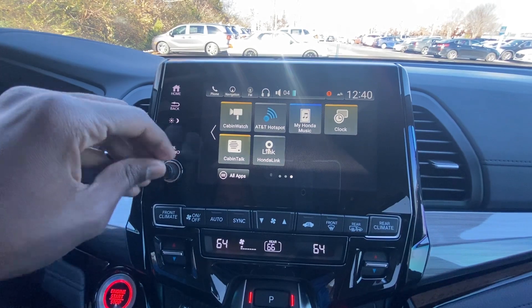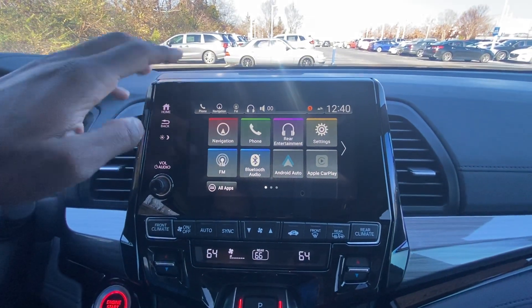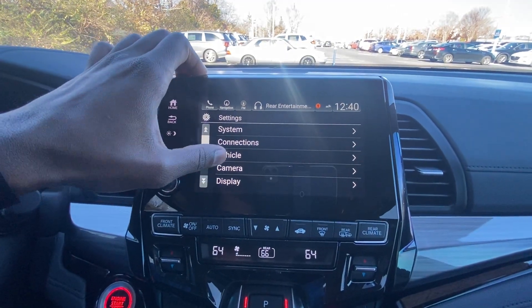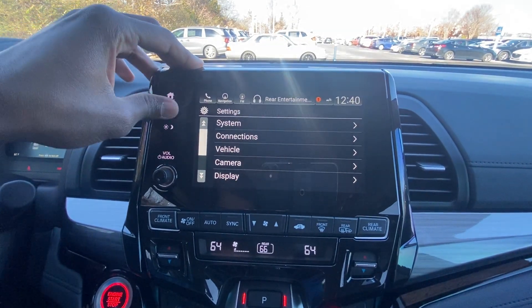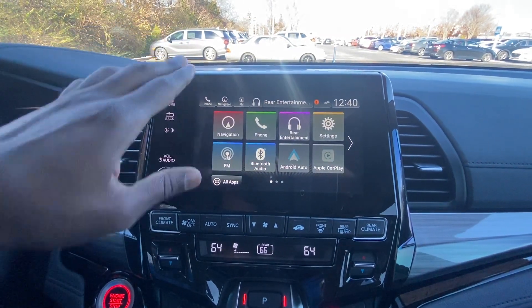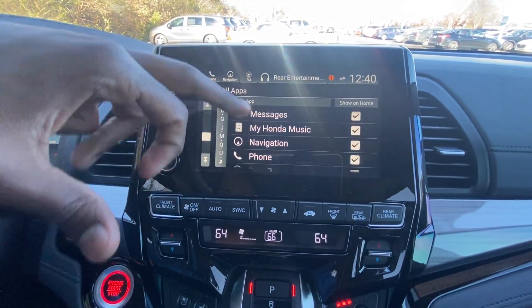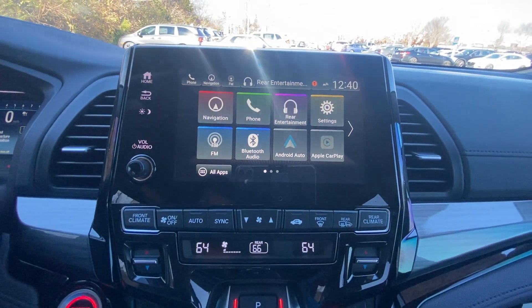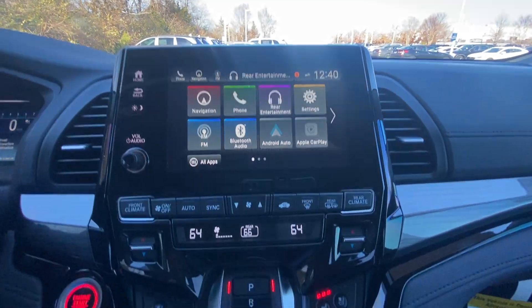The volume knob is here; you can click it to turn the audio off. The system is nice and easy to use — vehicle settings, system settings, date, time, language, and units are all in there. All your apps are right in there as well. You also get a hotspot, so if you have an Xbox or something hooked up you can still stream through that device on the rear entertainment system.